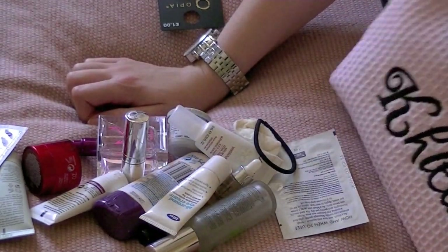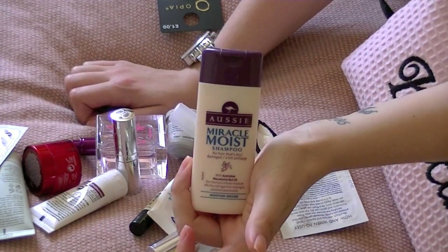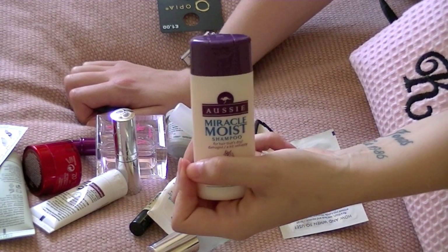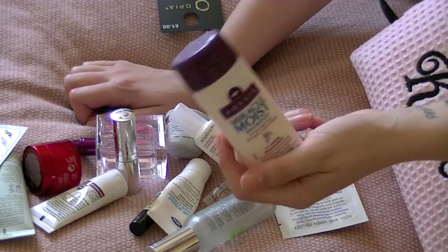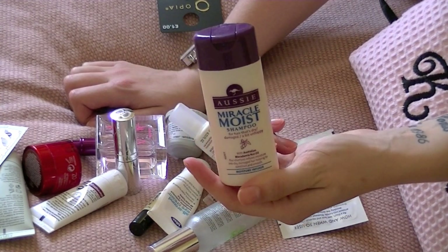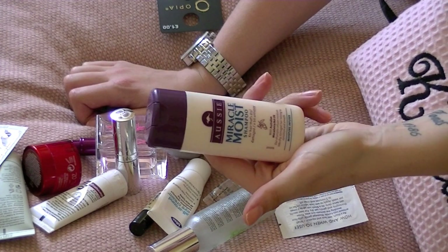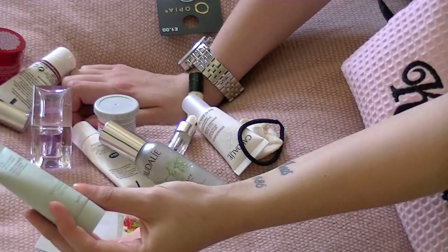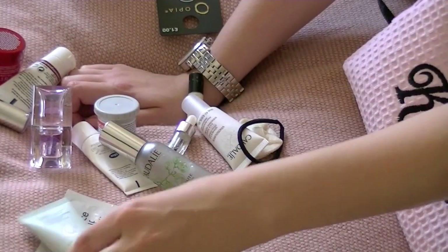For hair, all I'm taking is this Aussie Miracle Moist little travel-size shampoo, because my hair is so short now - which I know I still haven't shown you. It's a really, really nice moisturizing shampoo. I can't put conditioner on the ends now because it's so short, so that's all I'm taking.